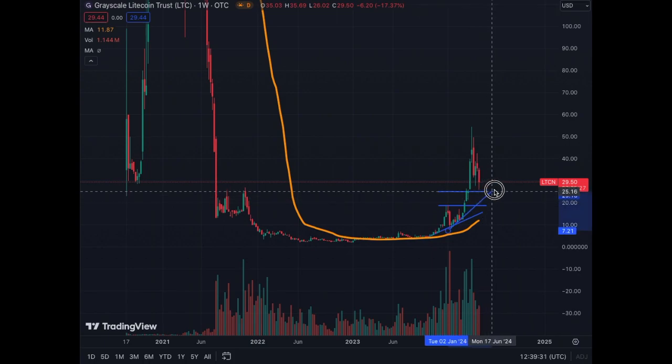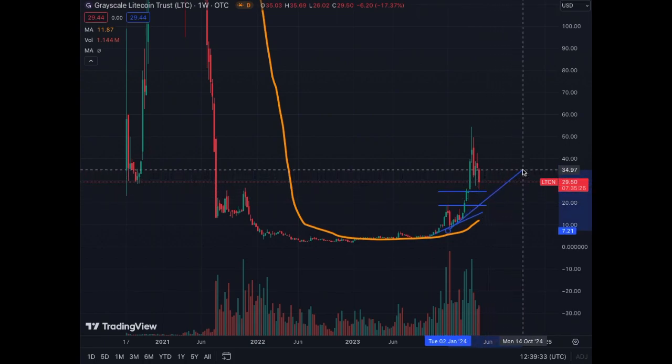This trend line here is still valid. So it's a healthy correction, a hard correction. I know everybody hates that, but that's what we have to do. We cannot go up on a straight line for weeks and weeks. Therefore, a correction is normal in the market. Just be patient.